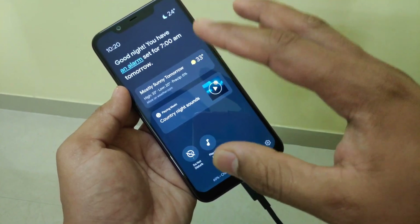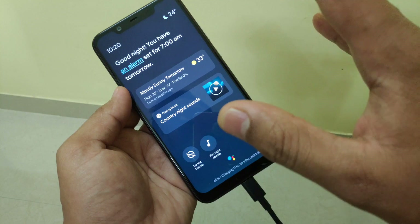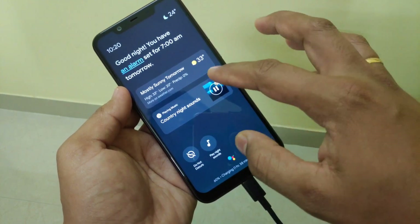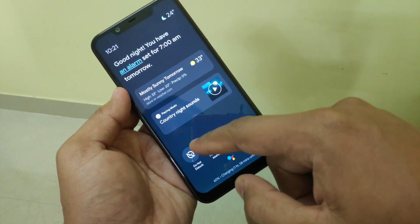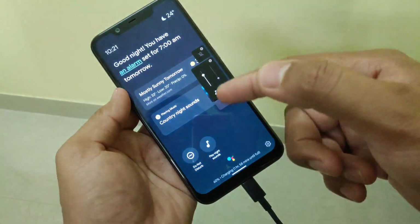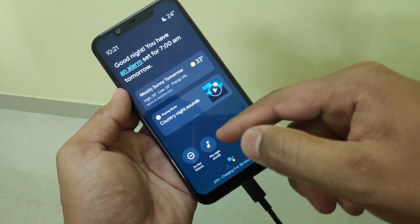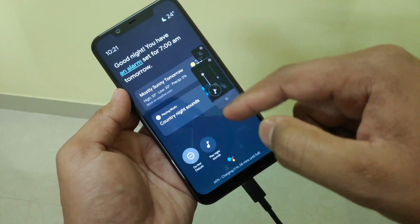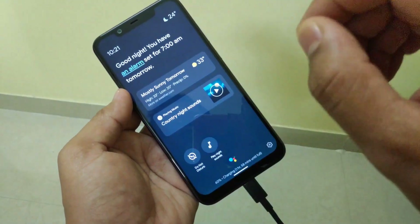You can also play music — if you want to listen to any kind of night sounds or sleepy sounds, tap here and it will play that sound. Another option is to activate Do Not Disturb, so that profile will be activated. So those are the quick-access things you can do from this screen.